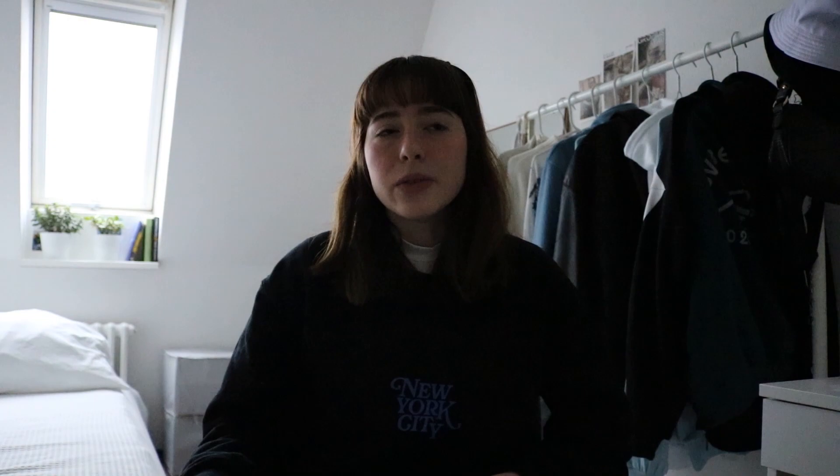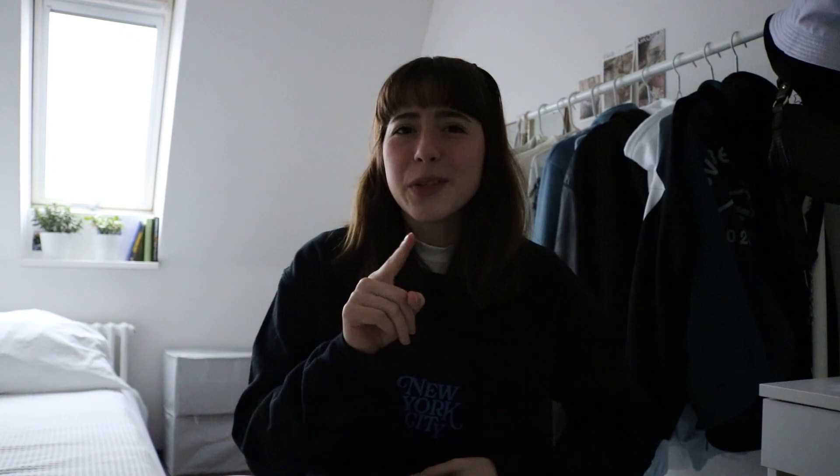The Design Theory Principles module is your only elective module and you get to choose one course between art and design history, design theory and semantics, and perception and communication theory. I chose the first one, design and art history. The last module of your first semester is a foreign language, and at HTW they offer languages such as Japanese, Arabic, Russian, Portuguese, and French. Because I was lazy I chose English for graphic design, even though I think for the next semester I will maybe be trying out Japanese.